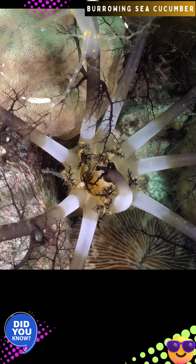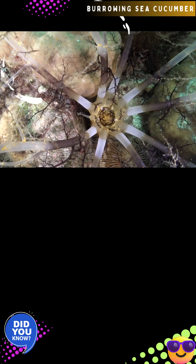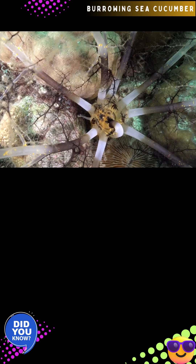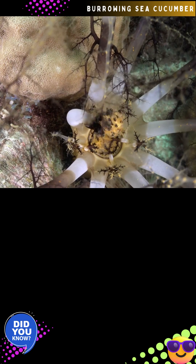This species is known for its unique feeding behavior as a filter feeder, using a specialized tentacular crown to capture nutrients from the water. It fans out long, slender tentacles, often described as arms, into the water column.